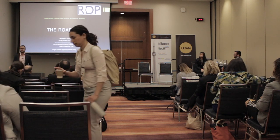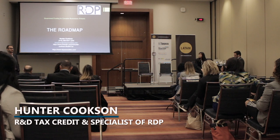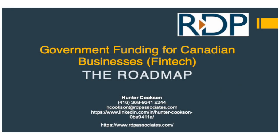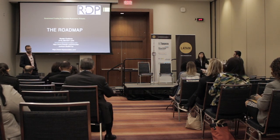Thanks everybody for coming. My name is Hunter Cookson. I'm an R&D tax credit and grant specialist at RDP Associates. What we're going to be talking about today is government incentives in the form of tax credits and government grants for Canadian businesses or companies that have just recently been incorporated within Canada.